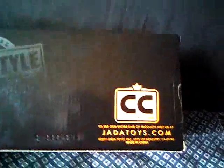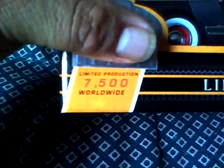It's a Jada Toys limited edition collectible. I looked at it really good before I bought it — it was about 15 bucks. Here's the back of the truck: it's got painted taillights, chrome strips, chrome moldings, says Chevrolet right there, and a little license plate in the back. The license plate actually shows the number — there were only 7,500 made worldwide, and on the license plate it tells what number it is.